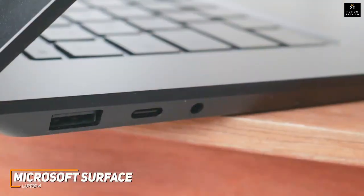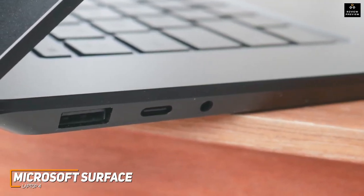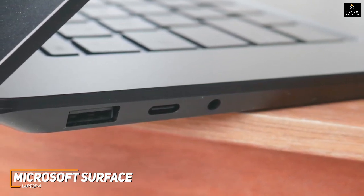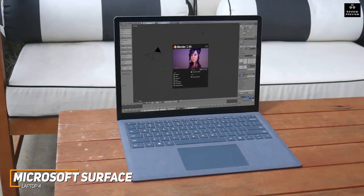Unfortunately, the port selection is somewhat limited and lacks Thunderbolt 4 support, but this is understandable considering the slim, lightweight design, and it still offers a USB-A and USB-C port for your accessories.